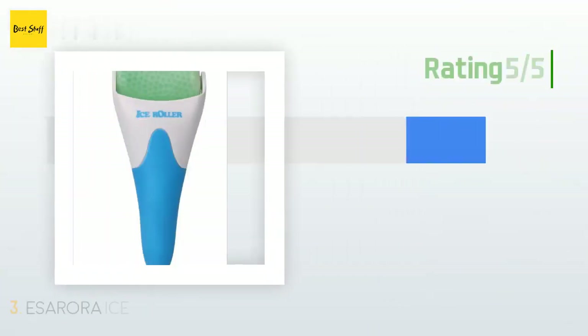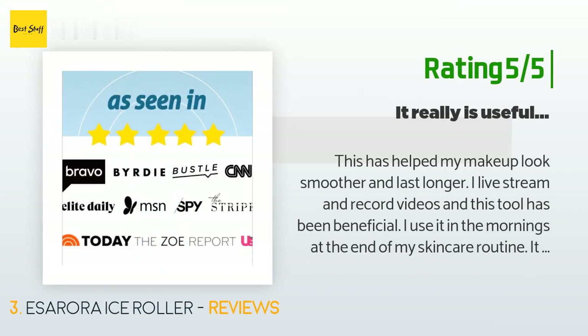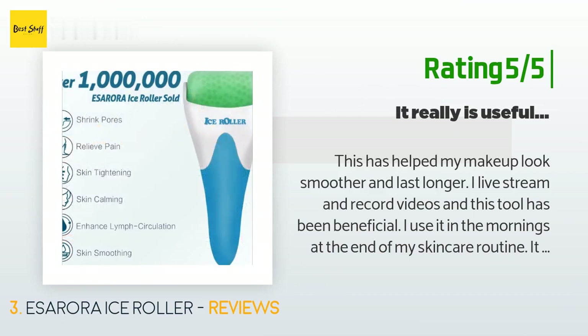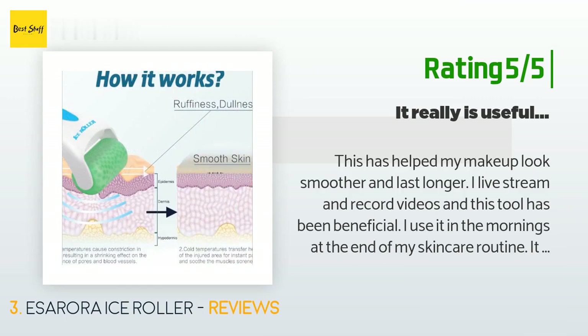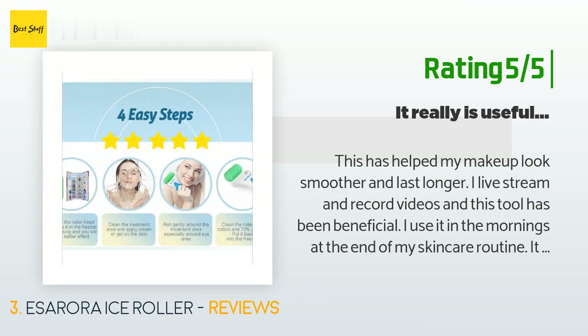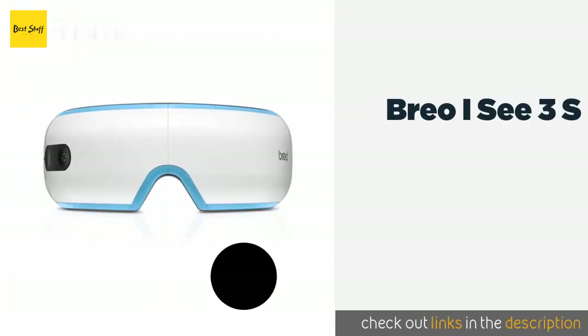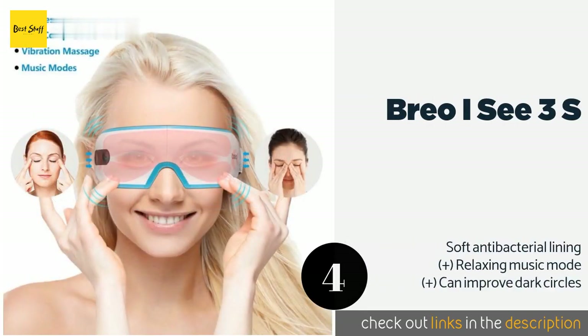Another happy customer said: this has helped my makeup look smoother and last longer. I live stream and record videos and this tool has been beneficial. I use it in the mornings at the end of my skincare routine — it wakes me up and helps with my tired eyes. I don't use it at night because it's a bit too stimulating and I need my beauty sleep. I recommend this in conjunction with a jade roller, not in place of it. I keep mine in a plastic bag or ziploc in the freezer and just grab it when I want to use it.